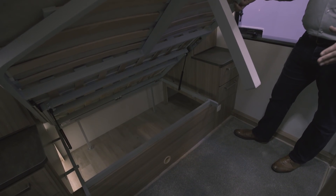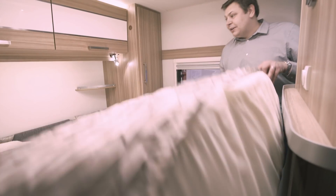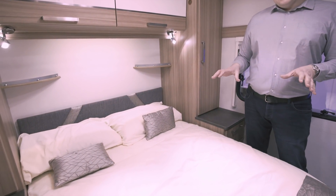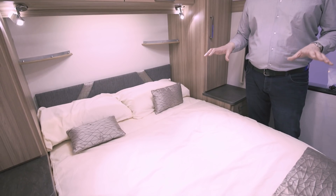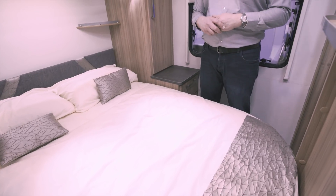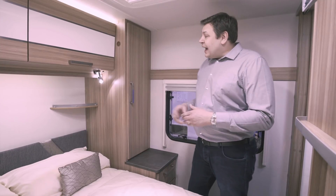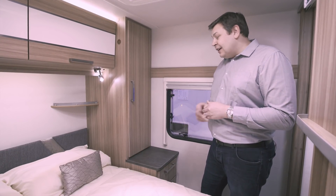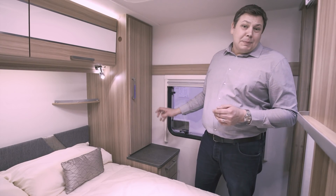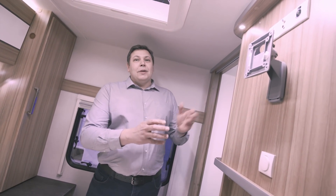It's a bit of a shame that the storage space doesn't extend right to the foot of the bed, as things stored under there will roll around a bit. This is still a fine-looking bedroom, though. As ever with this layout, the bed isn't the longest — it'll be a bit short for anyone over six feet tall. It's well equipped: shelves, reading lights, lockers overhead, and a wardrobe for each bed occupant on either side. There are also nice little side tables, ideal for a cup of tea, glasses, and a book. At the foot of the bed, mounted on the bulkhead, there's a TV point.